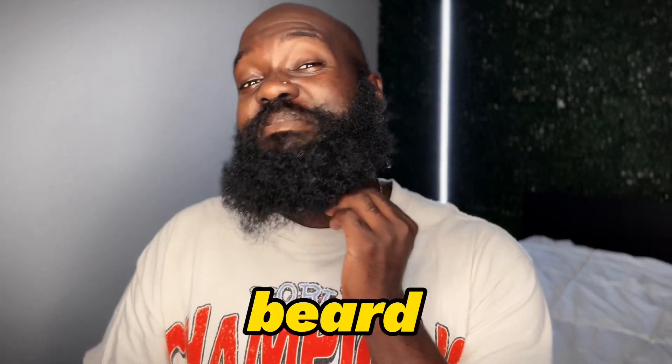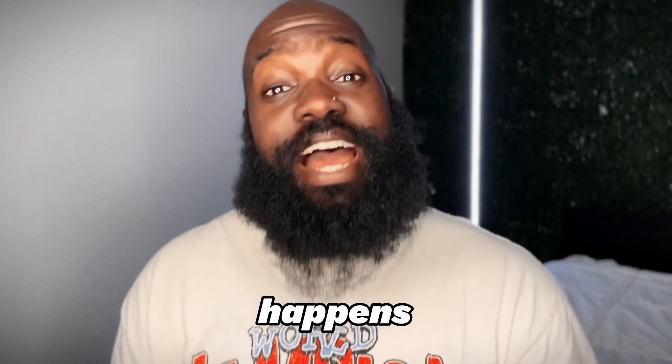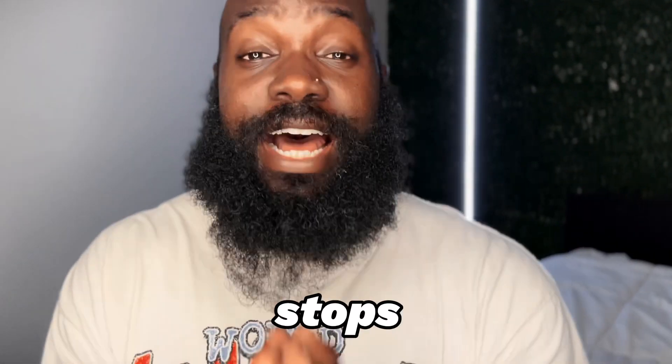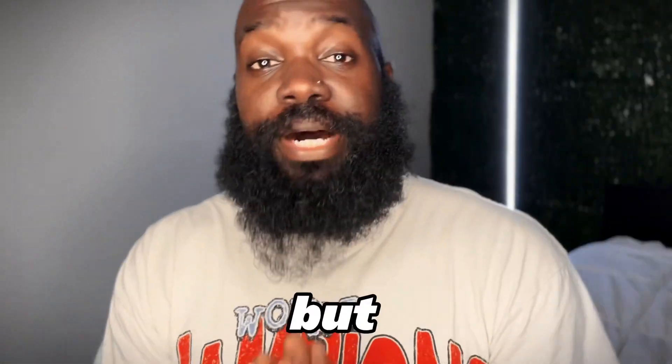Your boy's beard is looking quite rough right now. This is what happens when you don't practice patience and consistency. I haven't uploaded in a few months, but all of that stops today. We'll talk about where I've been on another video, but today is clearly a wash and condition day for me.